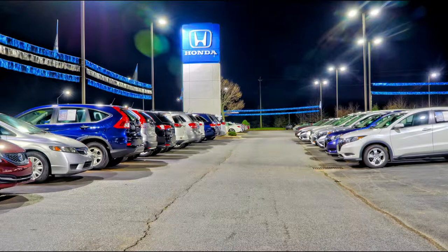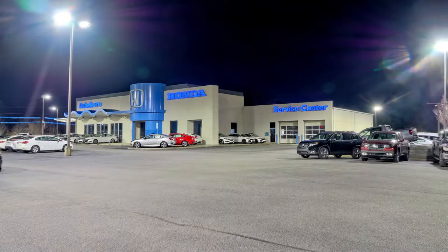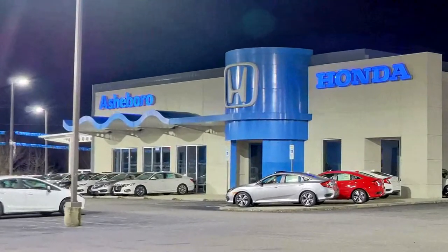A quick walk right next door is the Honda lot. I have never bought a car from them, but I do have a 750 Honda, so I just thought I would show them a little love.